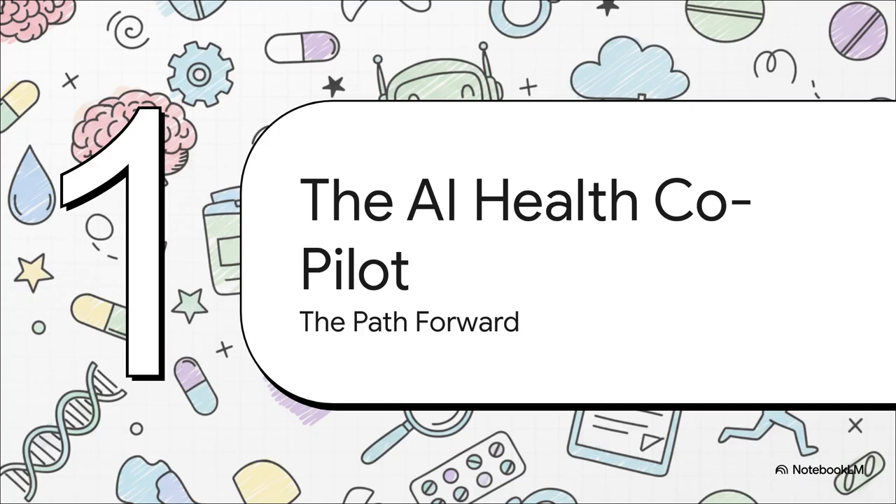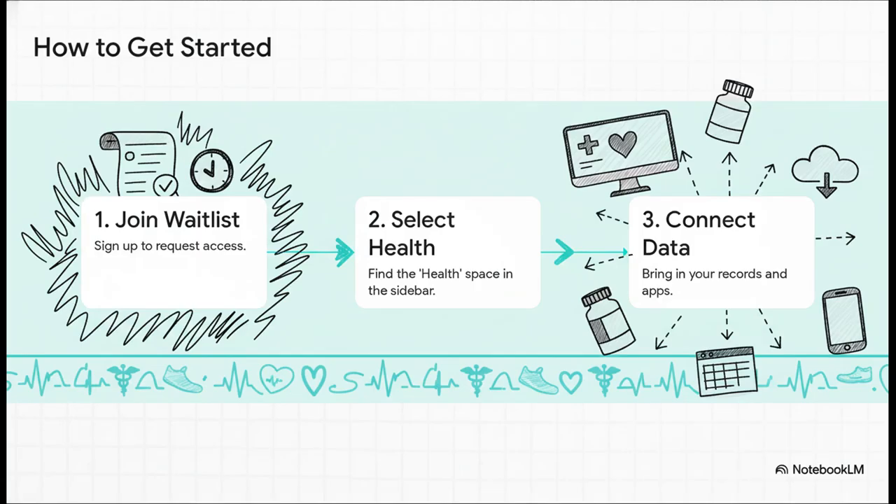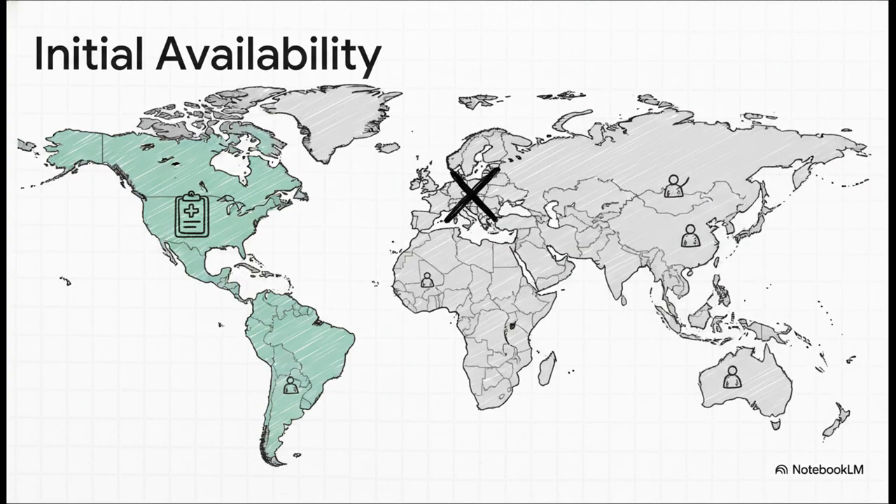The process looks pretty straightforward. First, join the waitlist. Once you get access, you'll see a new health option right in the sidebar, and from that point you can start connecting all your different records and apps. They're starting with a small group of early users, and it'll be available across most ChatGPT plans. For now, it's not available in the European Economic Area, Switzerland, or the UK, and that secure medical record integration is US-only to start.